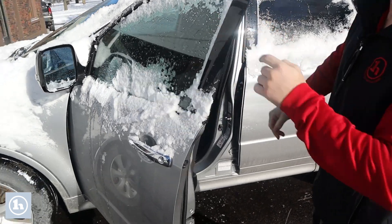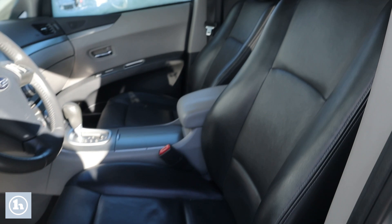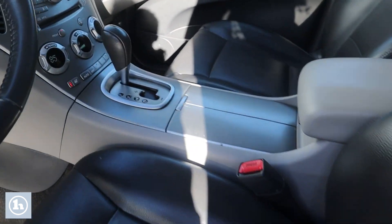Let's get into it. Got some heated mirrors there, heated seats, leather interior, memory seats, dual climate control, cruise control.